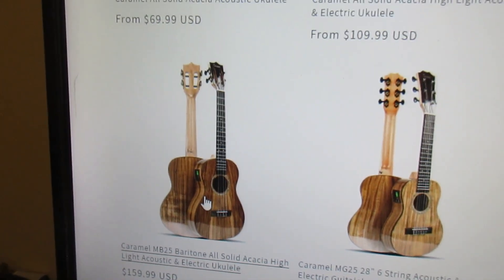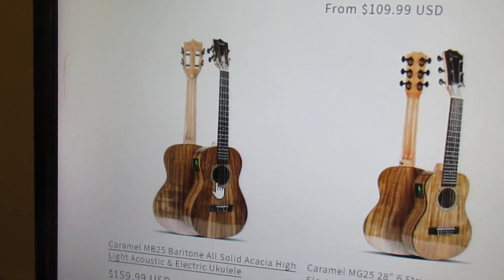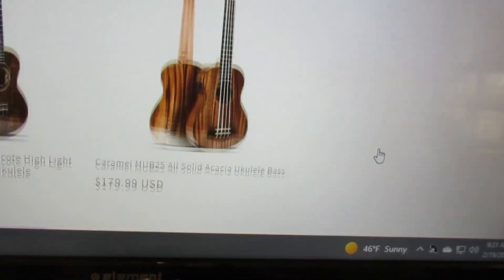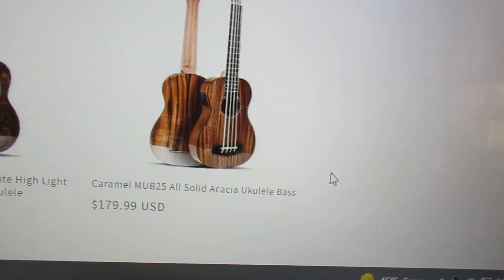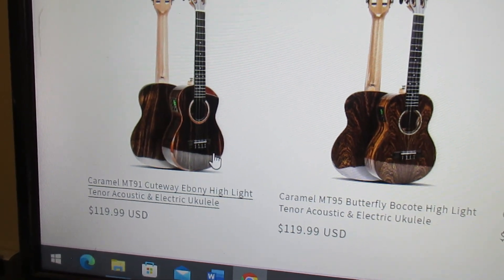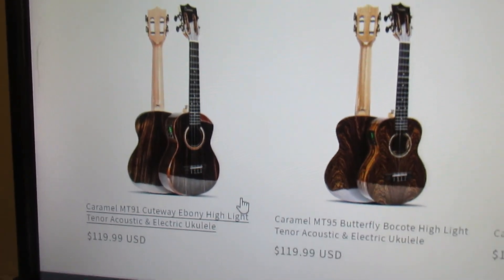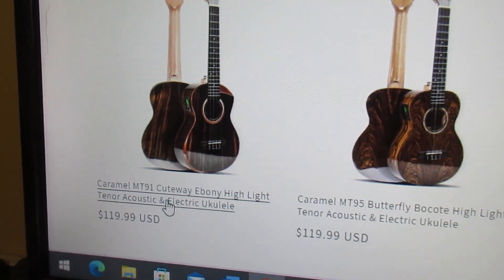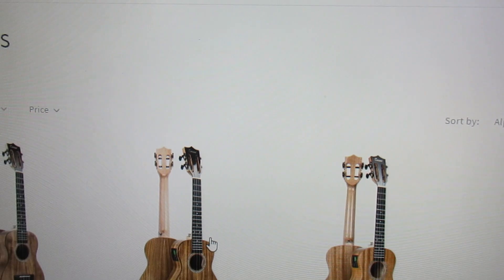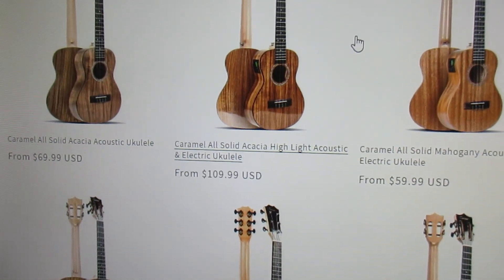Here's the one he got — baritone, all solid acacia, high gloss. This must be similar to, if not the same as, the one I have. The one I have was from quite a few years ago and did not have the very cool open headstock. I really like this one. The glossiness really does make a ukulele look at least ten times prettier. And here's a tenor acoustic-electric — wow.